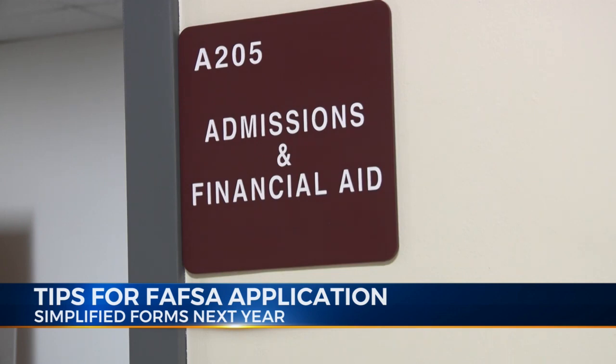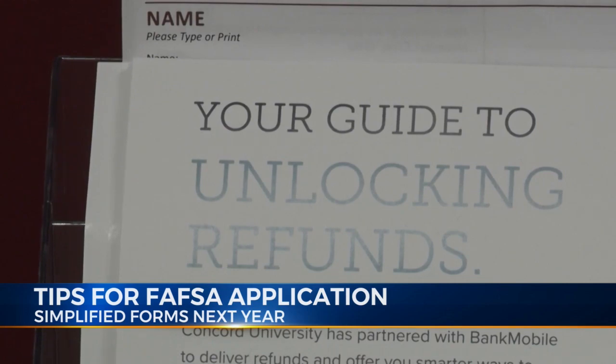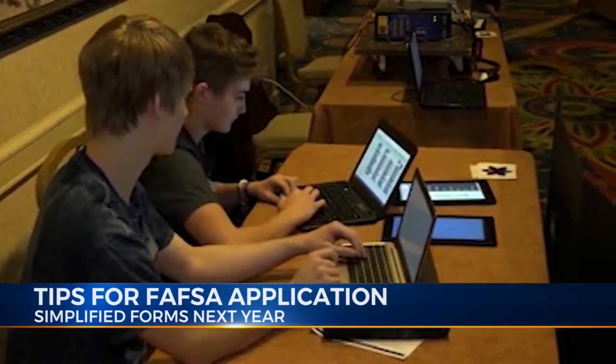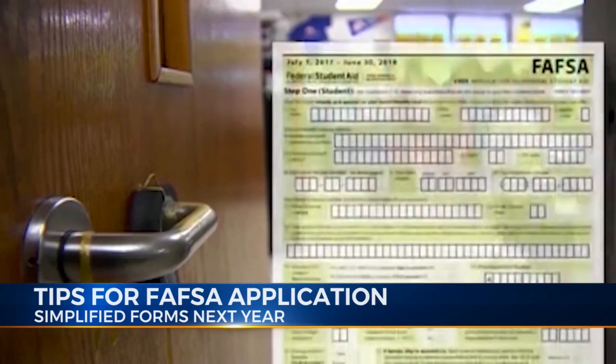The good news is people can be on the lookout for a simplified application next year. Congress passed the FAFSA Simplification Act. Right now, the FAFSA has approximately 103 questions. Congress, along with the Department of Education, revised the FAFSA and is cutting it down to 30 questions, so it's going to be much easier for families moving forward. But those changes won't take effect until next year.